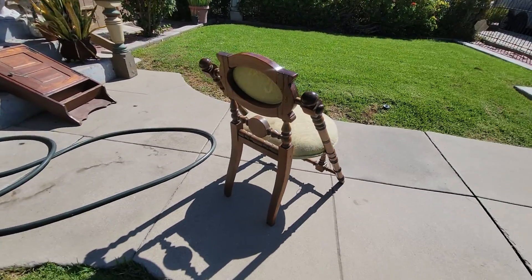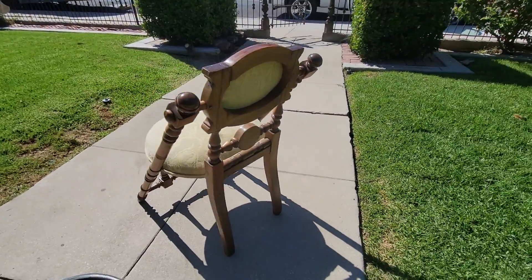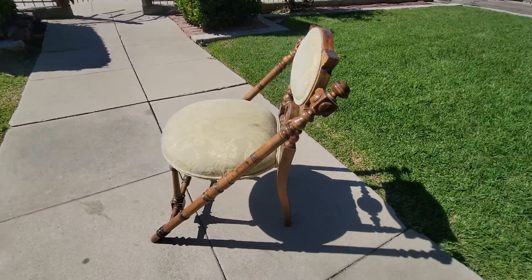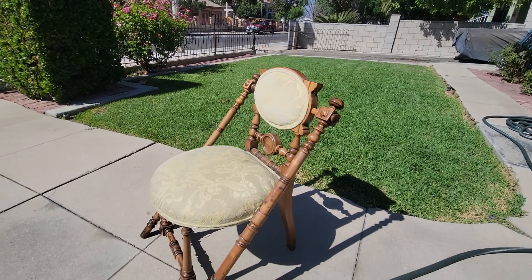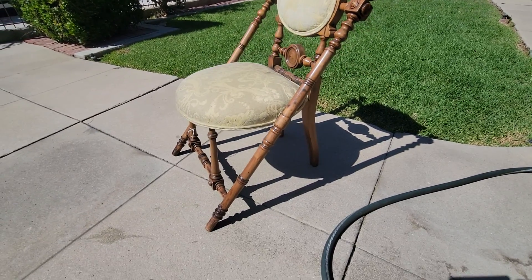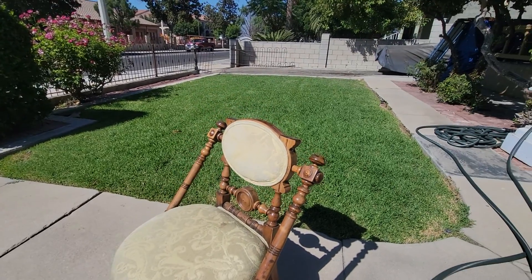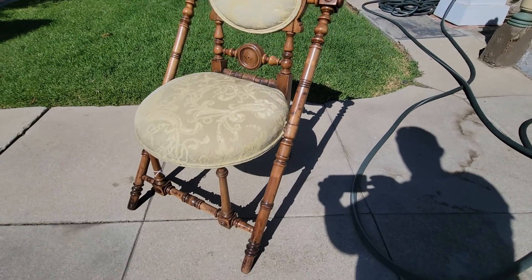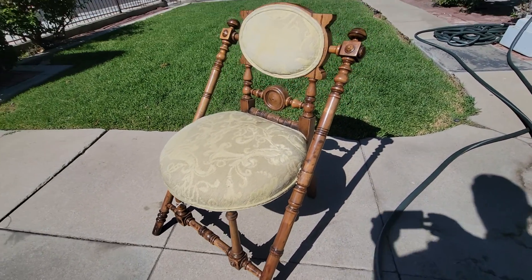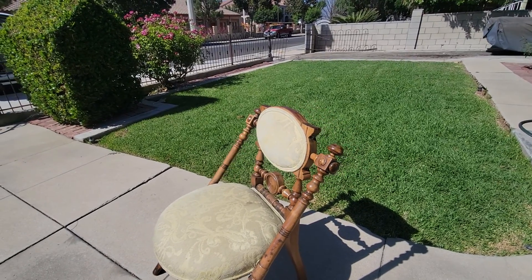Just walk around it here. Just a great piece. If you're looking for a really nice side chair for an accent piece, or if you collect George Hunzinger pieces, or you're looking for a Victorian piece for your Victorian home, this is it. Just a wonderful piece of history circa 1880s. A very cool piece.